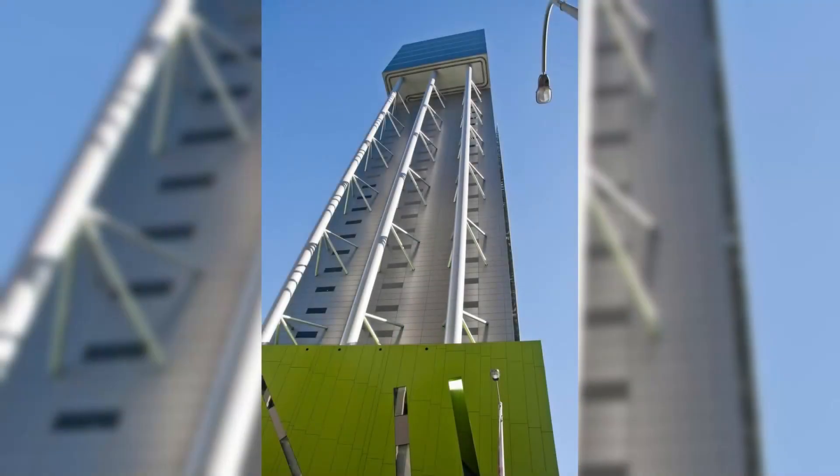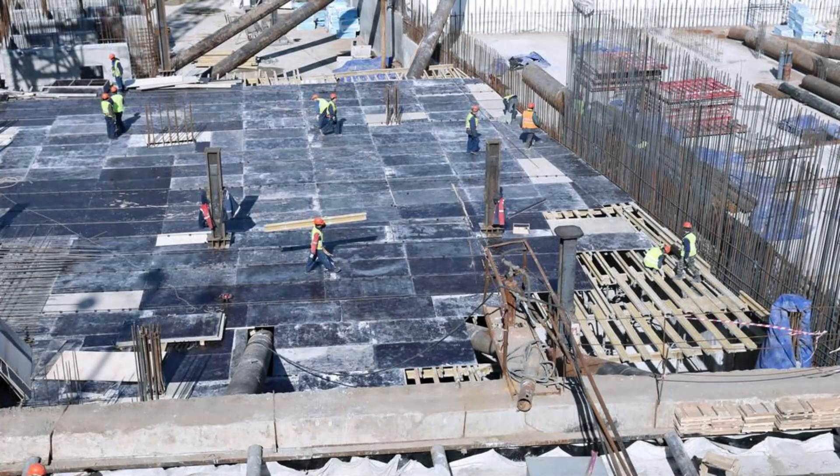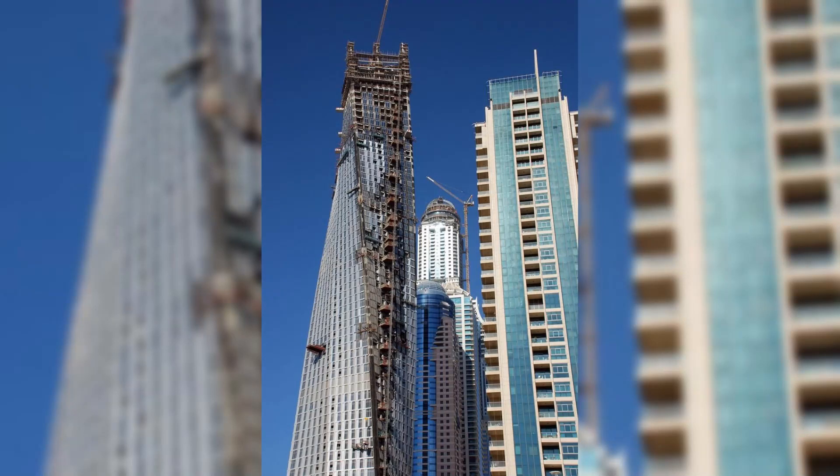The building has a helicopter landing pad on the 154th floor, making it the highest helicopter landing pad in the world. Burj Khalifa also has a state-of-the-art double-deck elevator system, with one deck serving even floors and the other serving odd floors, minimizing stops and maximizing efficiency.